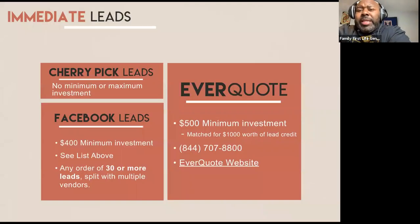Cherry pick leads — when you go to our internal CRM system, you'll see there's no minimum or maximum investment. You could literally wake up in the morning, look at what's available on the CRM system, and purchase leads 24/7, 365. Facebook leads have a minimum $400 investment. You can check with your leadership person to ask what Facebook lead sources they use, as there are tons of them. Any orders of 30 or more leads are split with multiple vendors.